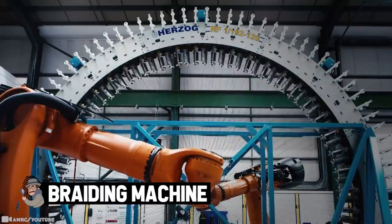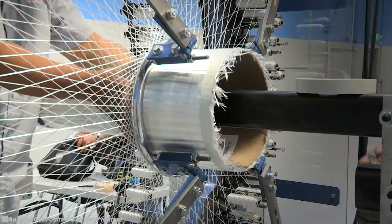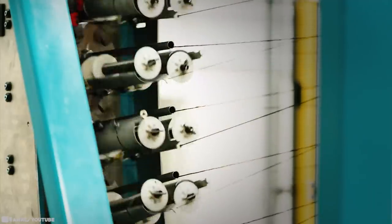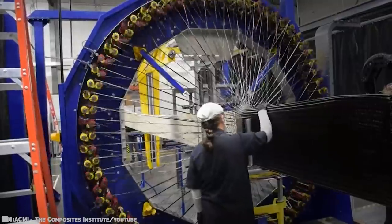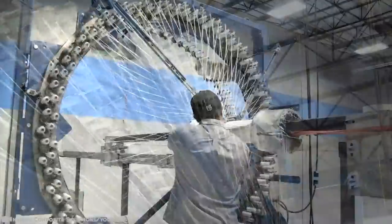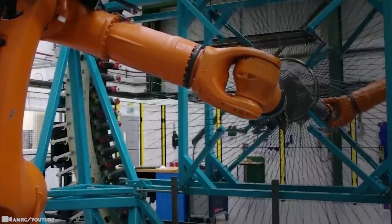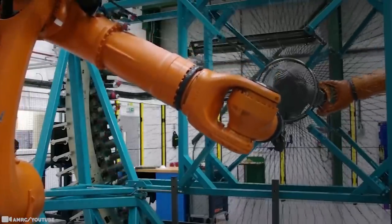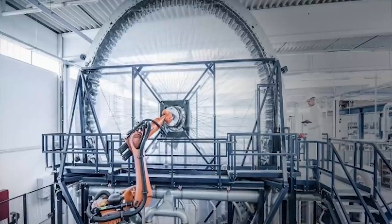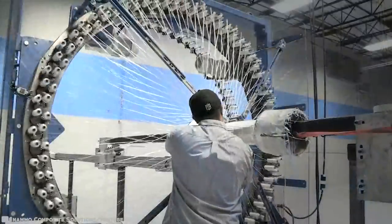Next up we look at Porsche's exclusive supercar, the 911 Turbo S Exclusive Series — specifically the incredible machine used to make its wheels. This supercar will be the first ever car to have advanced carbon wheels, making driving smoother and more dynamic. These wheels make the car 20 percent lighter, which means it needs less fuel, is easier to stop, and can accelerate a lot faster.